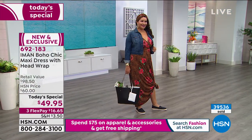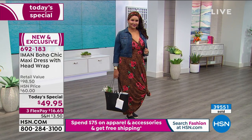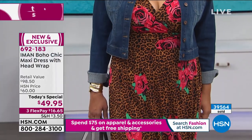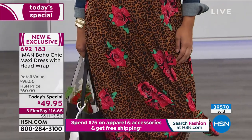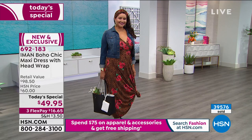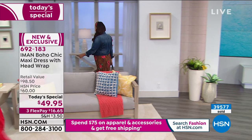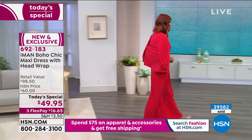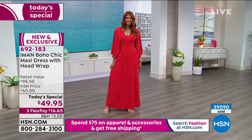Iman explains she included a turban because she loves them, especially in summer — it's always a bad hair day in summer. Now, with people sheltering at home and not getting to their colorist or hairdresser, the turban solves everything. She says she designed it for bad hair days originally, but it's perfectly timed for the moment.